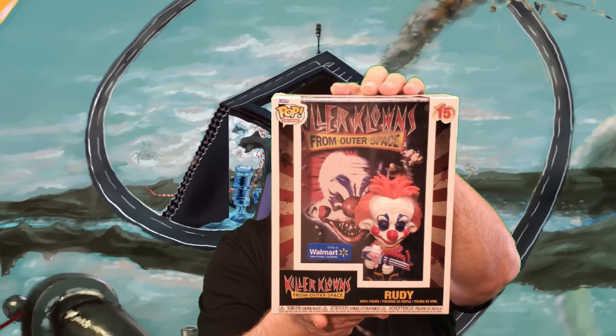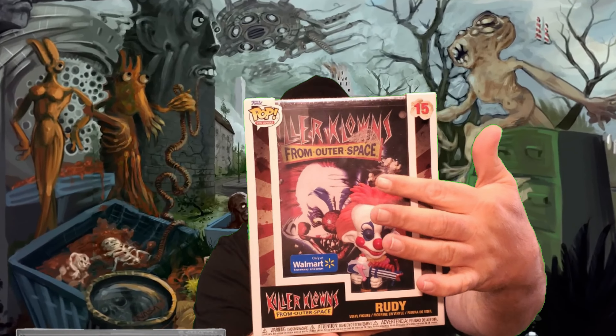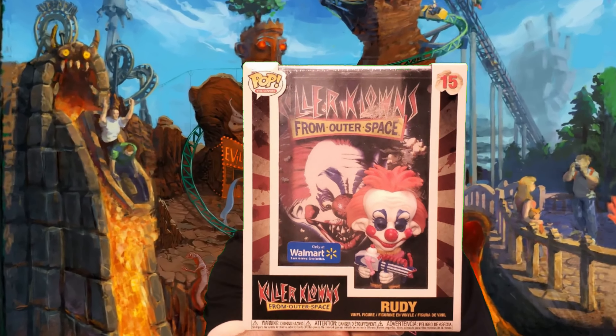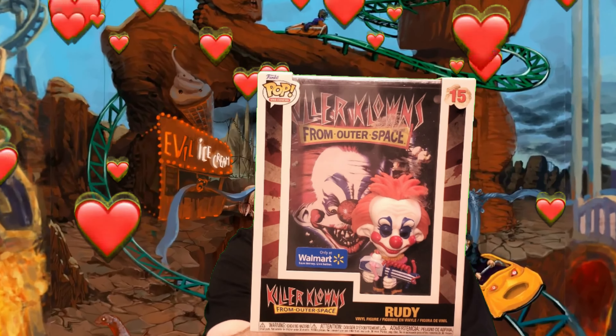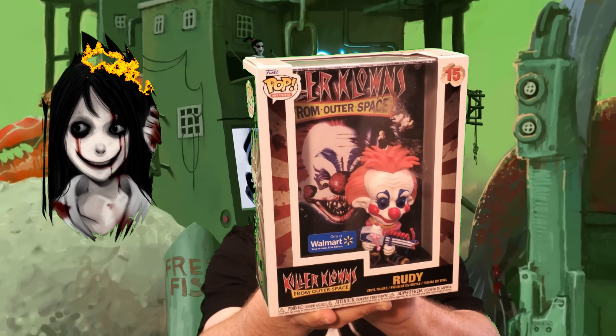We have Rudy from Killer Klowns from Outer Space with the movie poster, and I wanted this so bad. I can't even begin to tell you how much I want this — I'm such a Killer Klowns fan. As you can probably see there is some sort of residue from a sticker or whatever, hopefully that will come off the plastic wrap. But I love this — look, look, look! Fantastic, fantastic, fantastic. I'm so glad because we have a new Killer Klown that we have not previously gotten, and I love Rudy. The detail on this thing is immaculate.